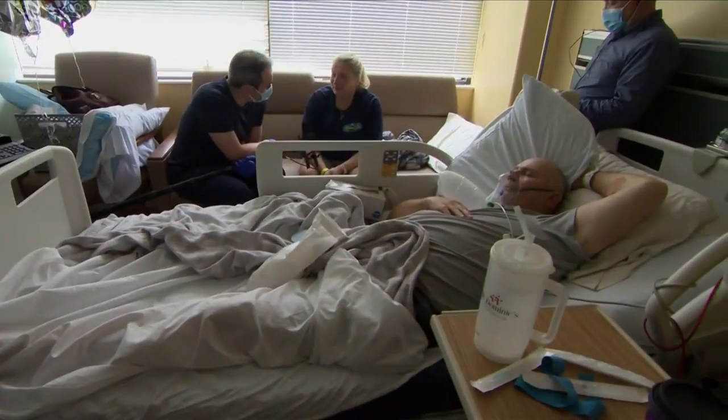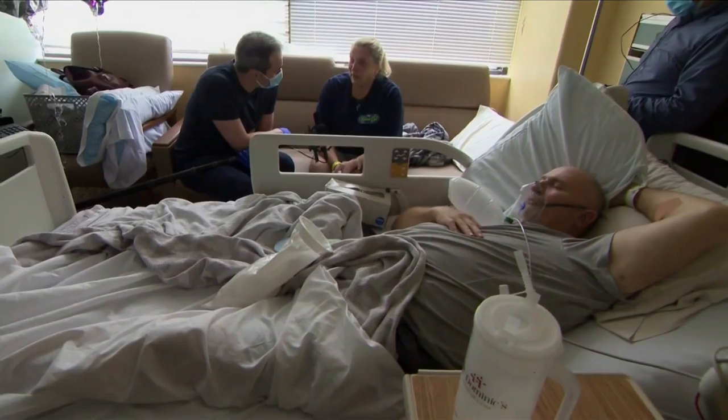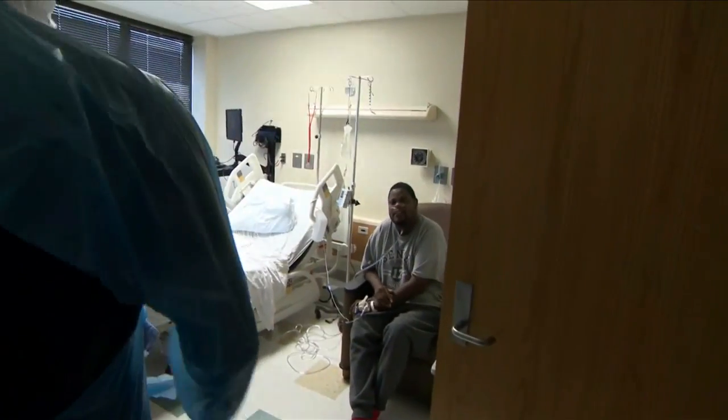COVID-19 has been a significant cause for these visits and our positive results have been up about five times what we've been seeing prior to the last two weeks. Dr. Nels Rose has seen the COVID surge firsthand — we've definitely seen about a 20-30% uptick over the last two weeks.